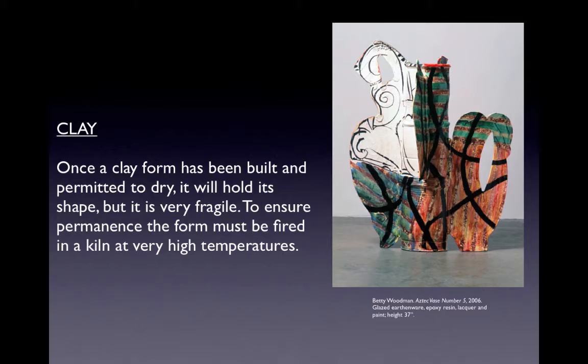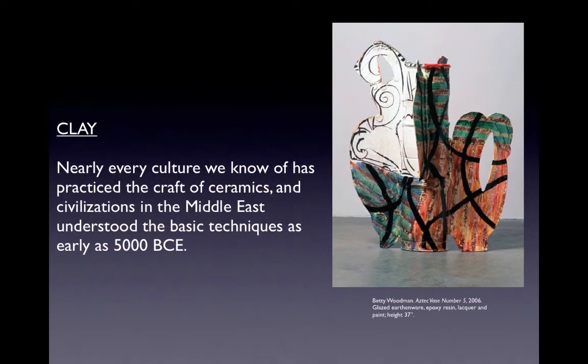Once a clay form has been built and permitted to dry, it will hold its shape but is very fragile. To ensure permanence, the form must be fired in a kiln at very high temperatures. Nearly every culture we know of has practiced ceramics, with civilizations in the Middle East understanding basic techniques as early as 5000 BCE. Betty Woodman's work crosses the boundary between craft and fine art — though ceramics is traditionally considered a craft, she displays her work in a fine art context.